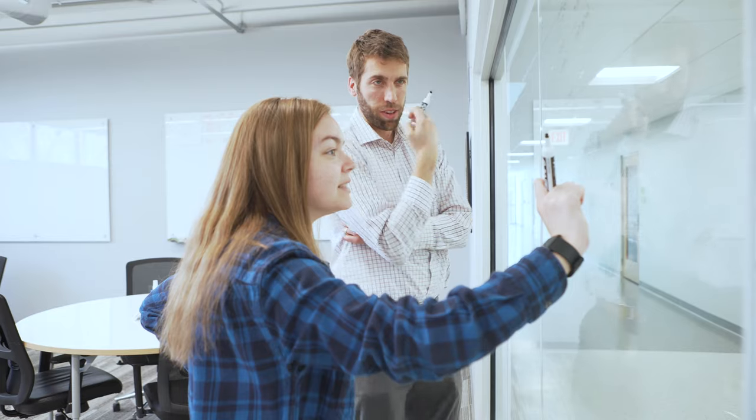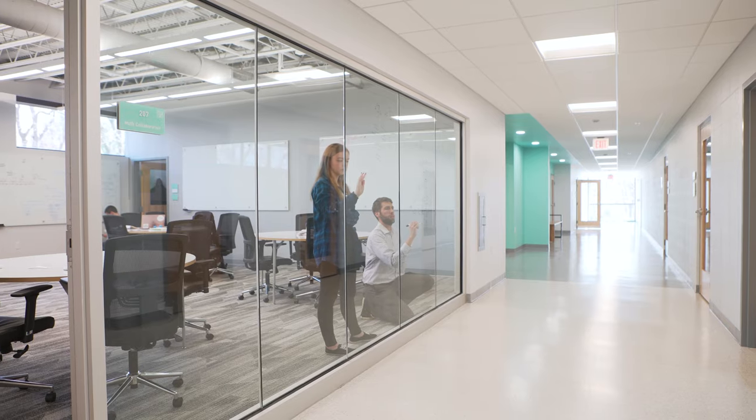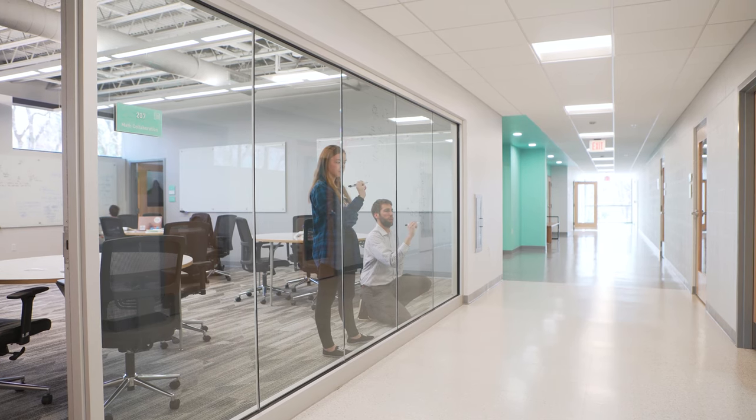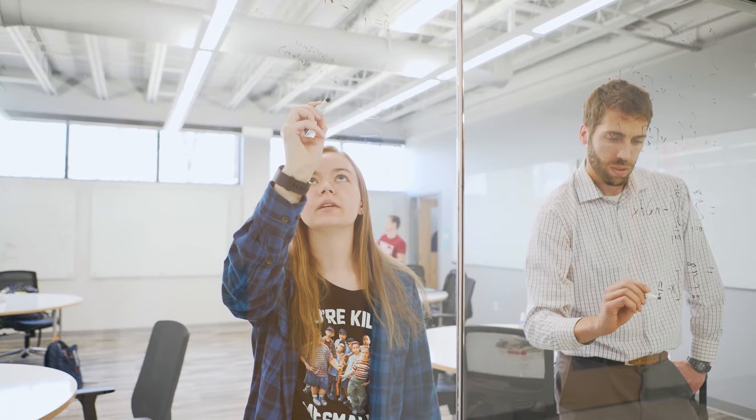Originally we were upstairs on the third floor and we had no collaboration area. It was just a hallway with our offices, so students would have to stand in the hallway waiting for their turn to come into the office. It did not allow for very much interaction with the professor. We've been able to now use this space and have much more interaction with students, and a lot more students can come to office hours and still feel comfortable in this space.